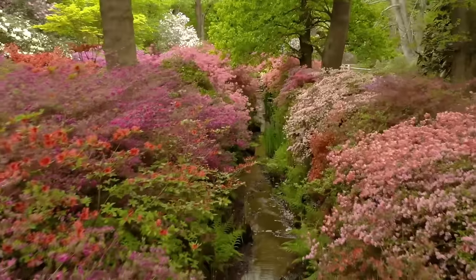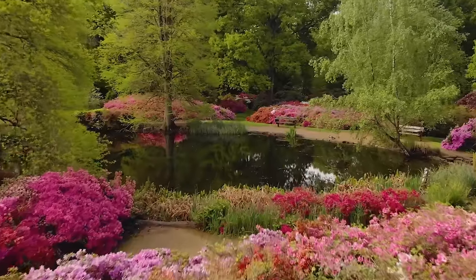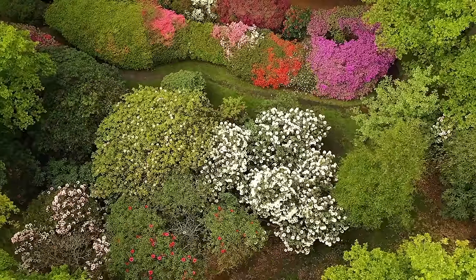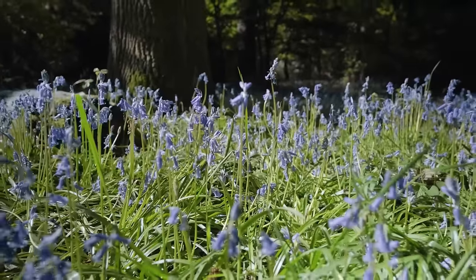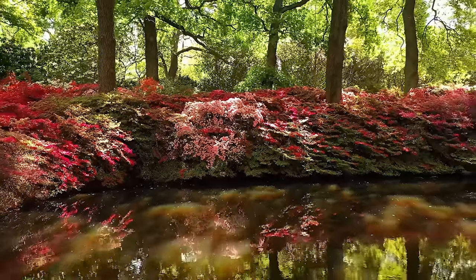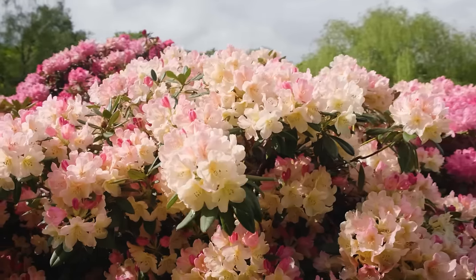Nestled away in this grade one listed landscape is also the Isabella Plantation — a 40-acre woodland and ornamental garden bursting with colour and life. It's home to some amazing plants, trees and shrubs, including a national collection of azaleas. The plantation is at its best in the spring and the autumn, but also the perfect spot for a joyful summer picnic.